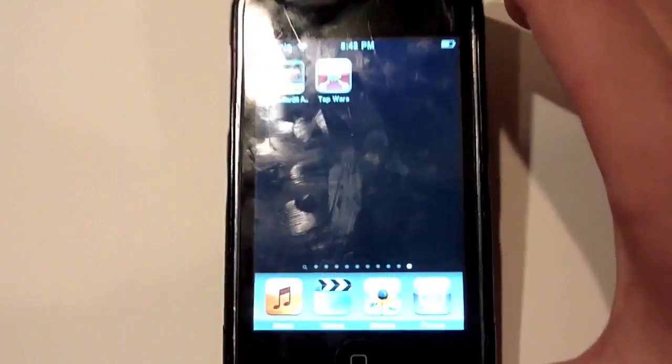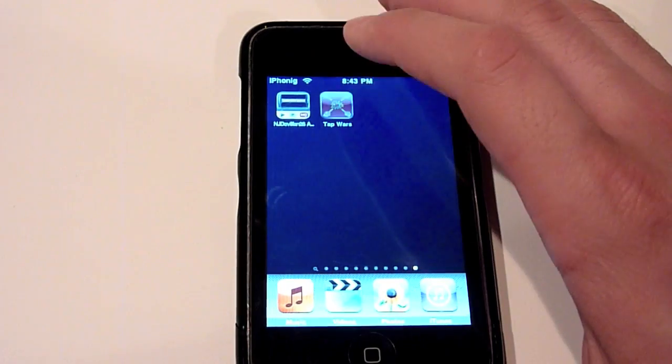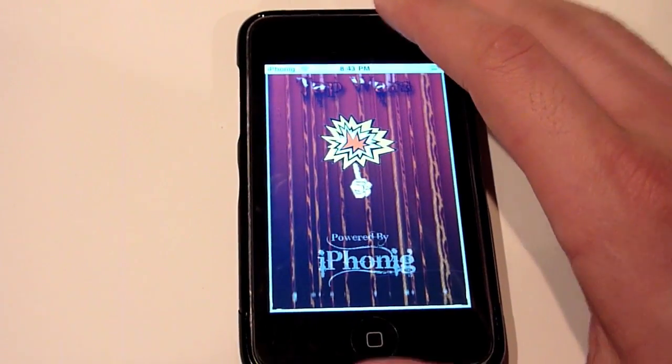On Tap Wars, you can see that we do have a little new refurbished, cleaned-up icon. The red is a little bit lighter than it was on the previous one.